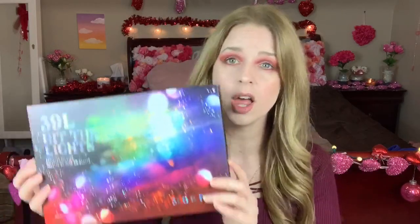Today's video is a super exciting one. I got my hands on the 39L Morphe Hit the Lights palette. Honestly, I was mostly intrigued by one particular section. If you know me, you know I'm obsessed with warm tones and I love golds.